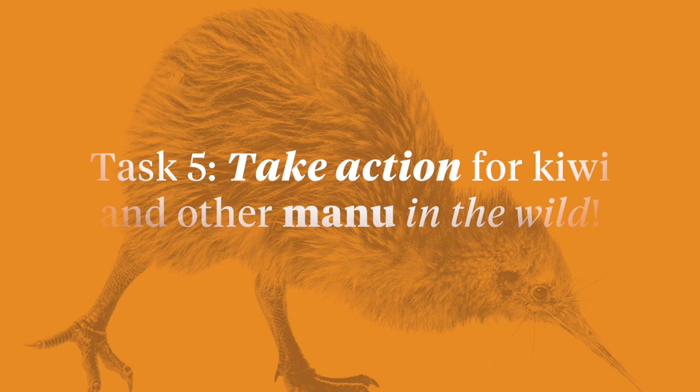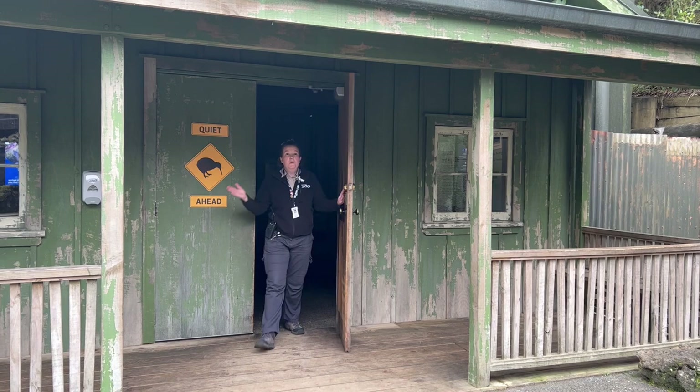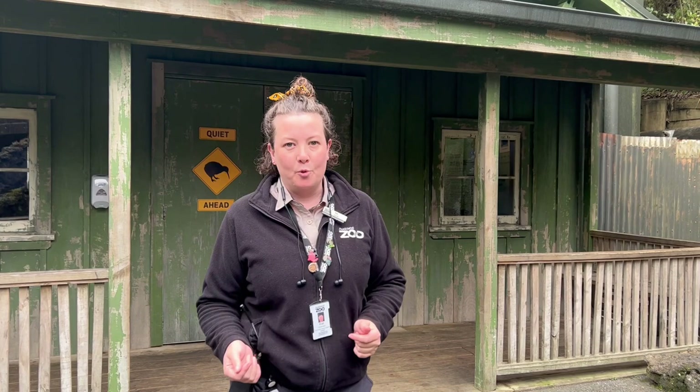We hope you've had an amazing time learning about the North Island brown kiwi with us here at Auckland Zoo. Please remember to share your work with us by emailing us, dropping it off at the zoo, or with the hashtag #CreateWithAucklandZoo. We look forward to seeing you next time for another Trainee Keeper, where we'll be working with the primate team. Have lots of fun, keep learning, and we'll see you later.